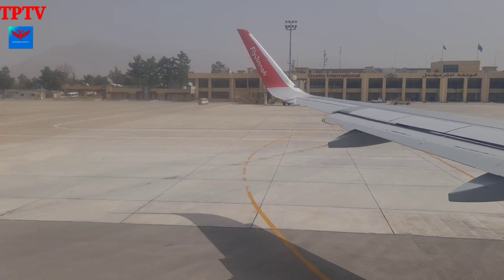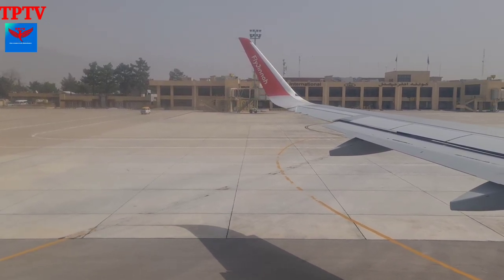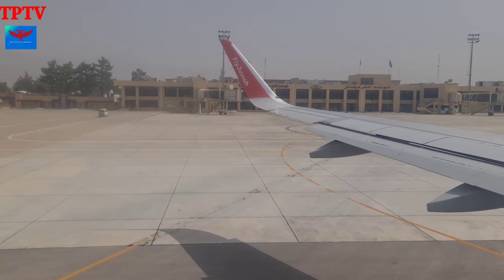To locate emergency exits, which are equipped with an automatic evacuation slide, the cabin crew will now point out the nearest emergency exits to you.